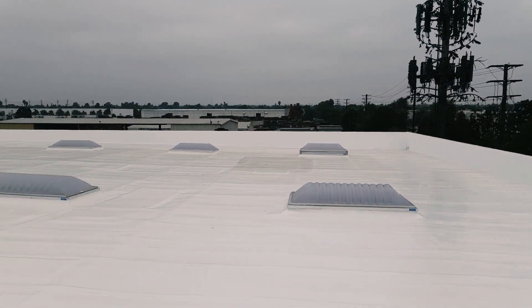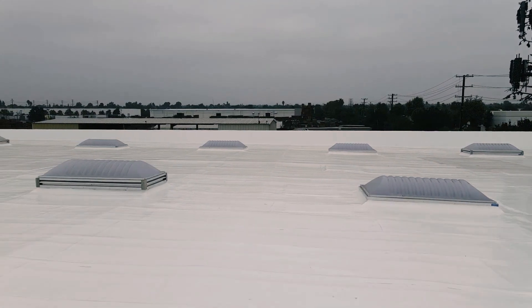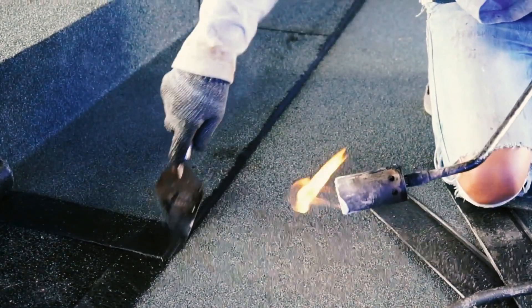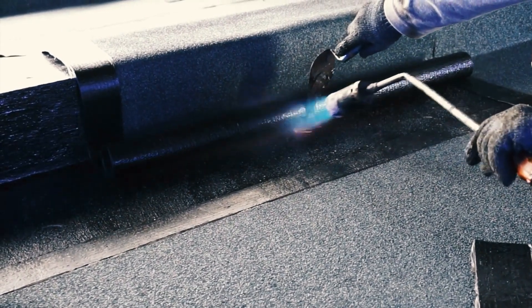A cool roof covering, on the other hand, is a specially designed roofing material that reflects sunlight and reduces heat absorption. A cool roof covering is typically installed as a replacement for an existing roof with a conventional non-reflective covering. Examples of cool roof coverings include reflective shingles, tiles, or sheets made from asphalt, metal, or membrane coatings.